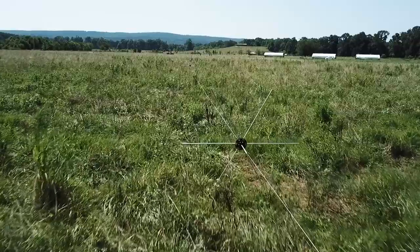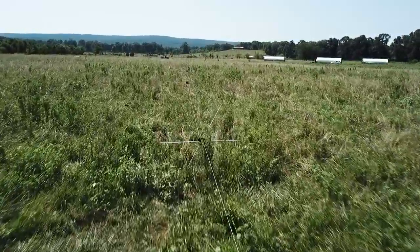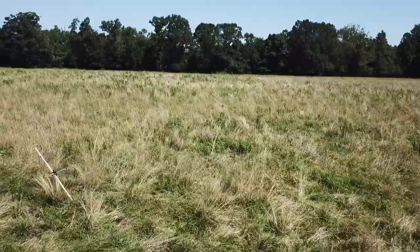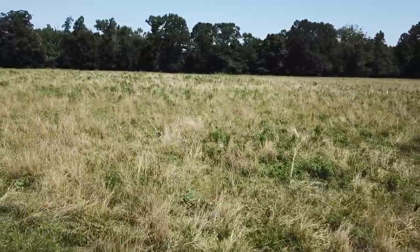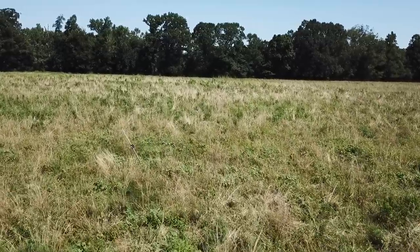Do you want even more flexibility in your grazing setup? Check out the next new system we've implemented this year, which simplifies and speeds up paddock moves for our ruminants. Stick around until the end of this video to find out how you can get 10% off when you purchase these tools for your farm.